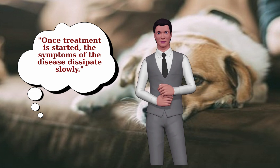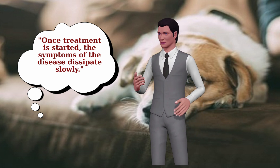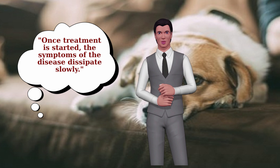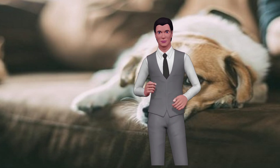The average survival time of a dog with Cushing's disease is approximately two years, but this statistic does not mean it directly causes death. In fact, dogs are already geriatric when Cushing's disease is typically diagnosed.